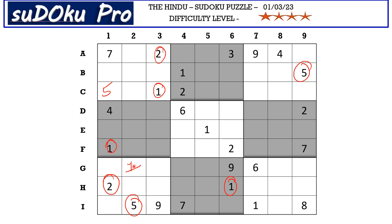Similarly, 2 is in the top block and the bottom block, so 2 has to be in the middle block in one of these three cells. We have 2 in D row and 2 in F row, so E2 has to take the 2.